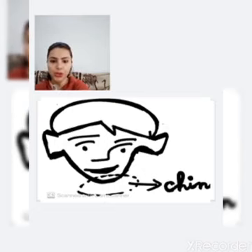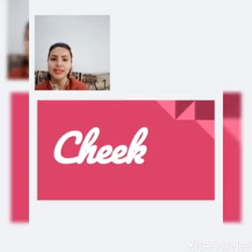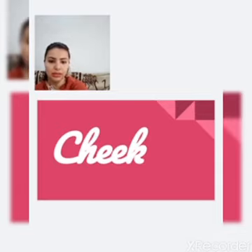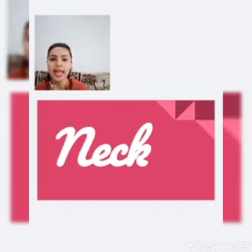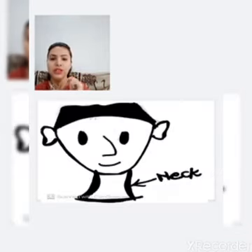Now I am going to show you the cheeks, C-H-E-E-K. These are our cheeks — when you smile, they pop up. Next is neck, N-E-C-K. This section between the head and shoulders is called our neck.